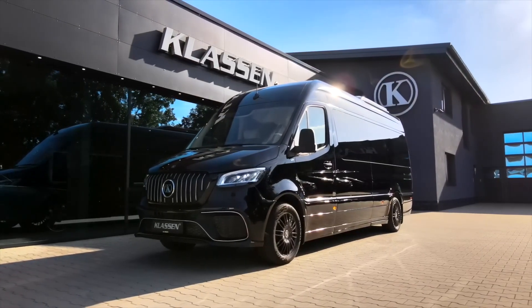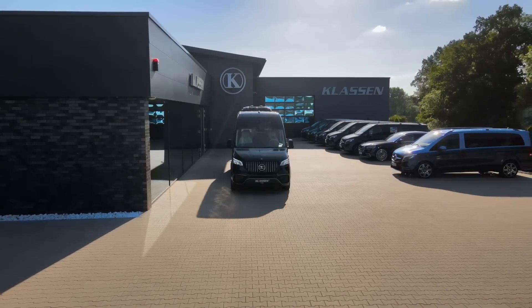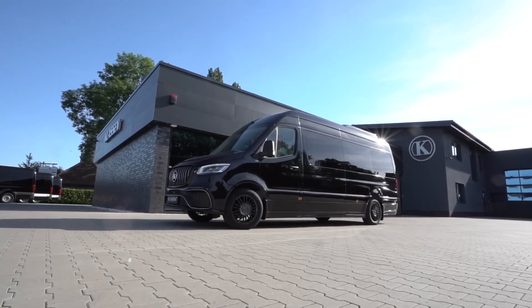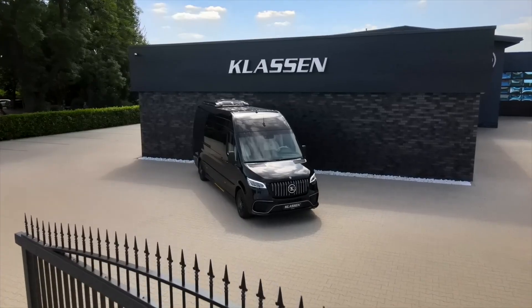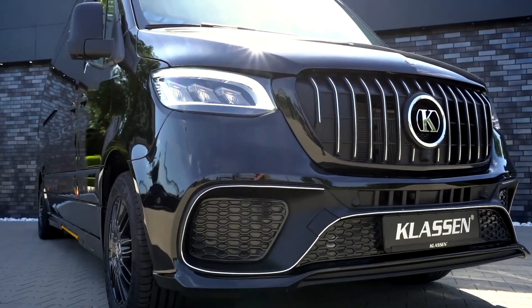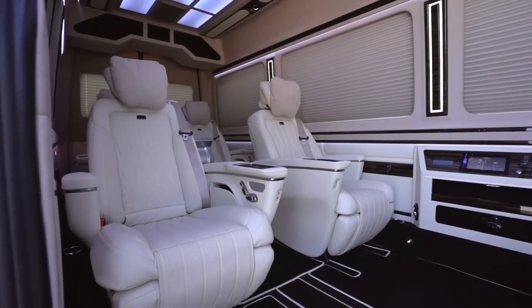The Klassen Mercedes Sprinter Limo. German coachbuilder Klassen takes the Mercedes Sprinter commercial van to swanky new heights. Their signature stretch limousines start with a factory-fresh Sprinter shell. First, the chassis is extended over a meter for a cavernous open interior able to transport a full entourage. Next comes custom metal fabrication, followed by thousands of hours of exquisite handcrafted finishes to create a private jet experience on four wheels. The flexible interior can be outfitted to meet virtually any demand — no request too outrageous.